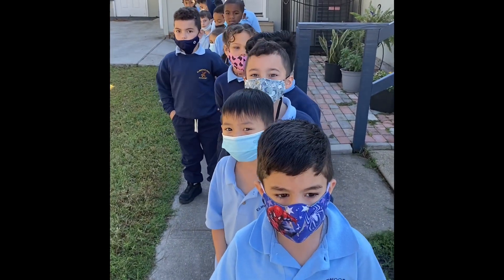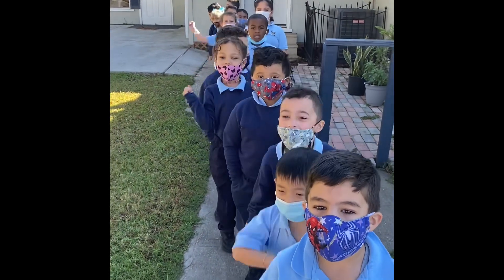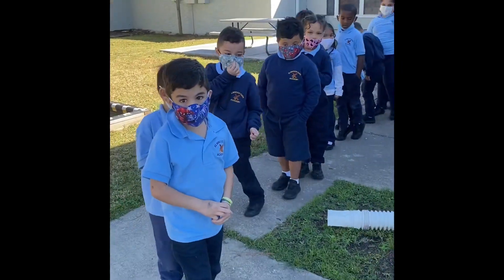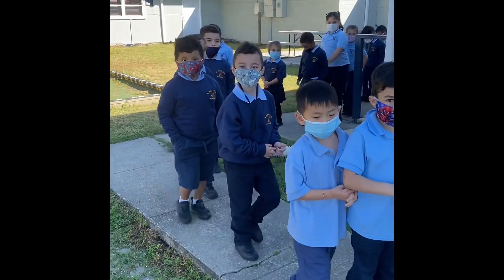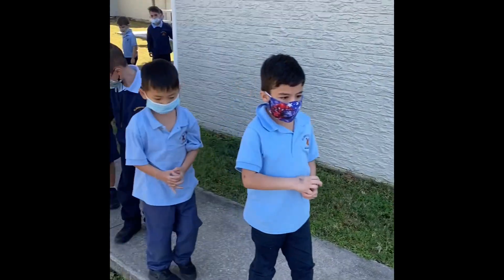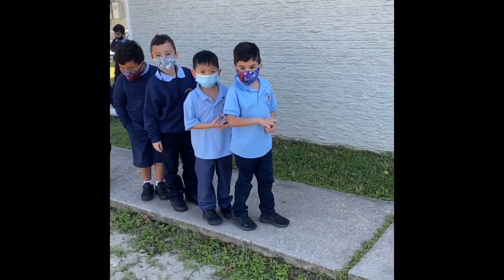Boys and girls, are you ready to go on a little fall nature walk? Okay, so let's walk this way, boys and girls. Pay attention to how beautiful and lovely our weather is — it's not too hot, it's not too cold. It is just beautiful. And as we go on this Elmwood Park Academy nature walk, let's walk.